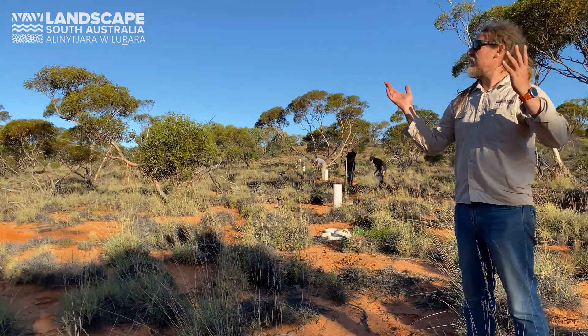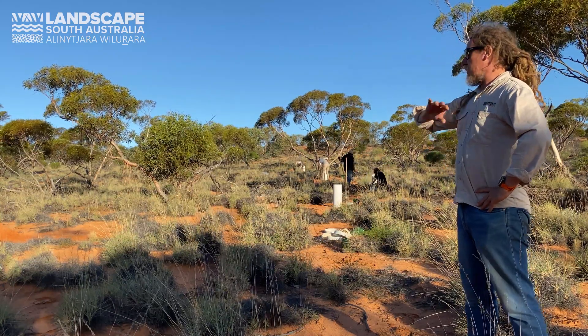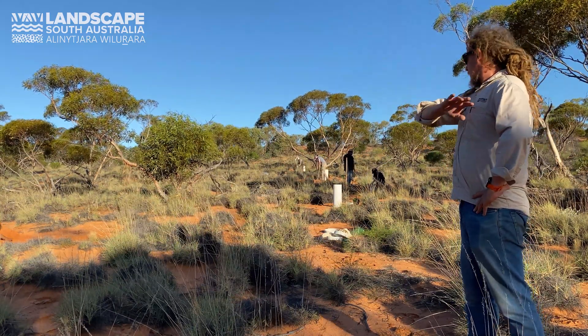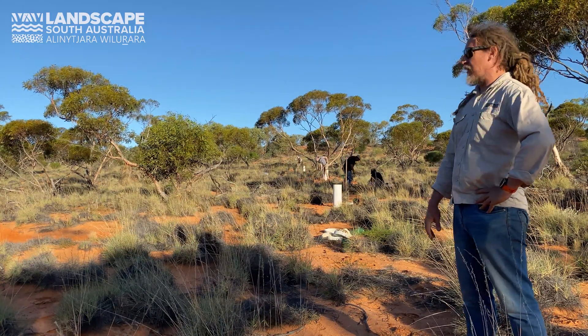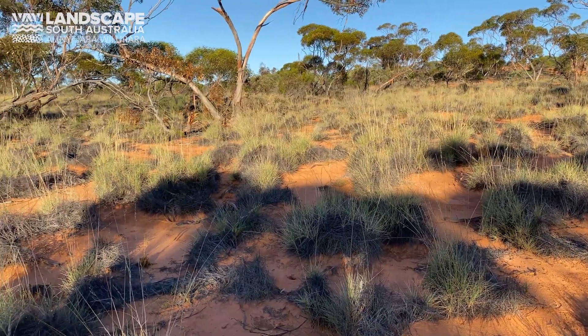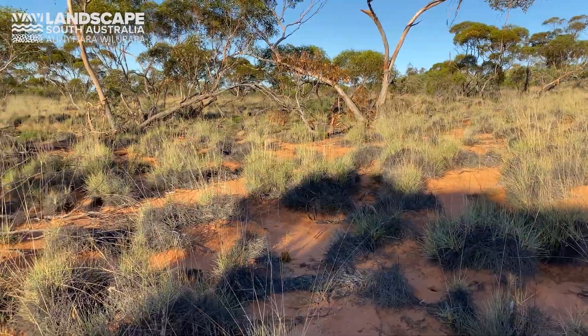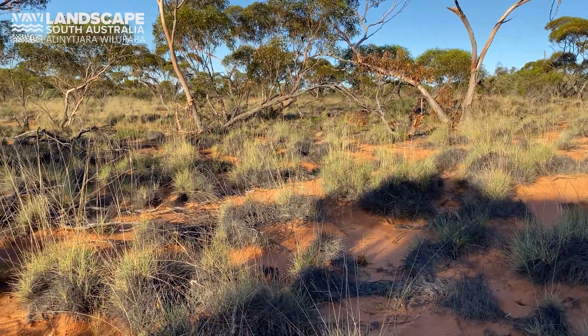Beautiful spot out here, nice day — nice late autumn, winter's day. What we're looking for in this area is a nice Mallee Triodia mix. When we're looking for Sandy Valdana sites, we're looking for really continuous patches of Spinifex that continue pretty much all the way from the top of the dunes down into the swale, into the flat part.